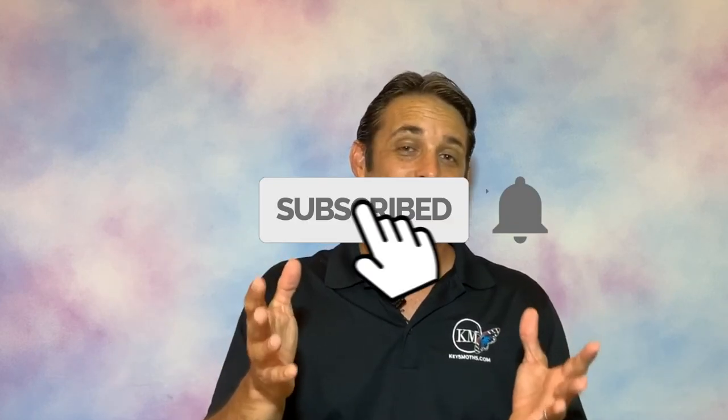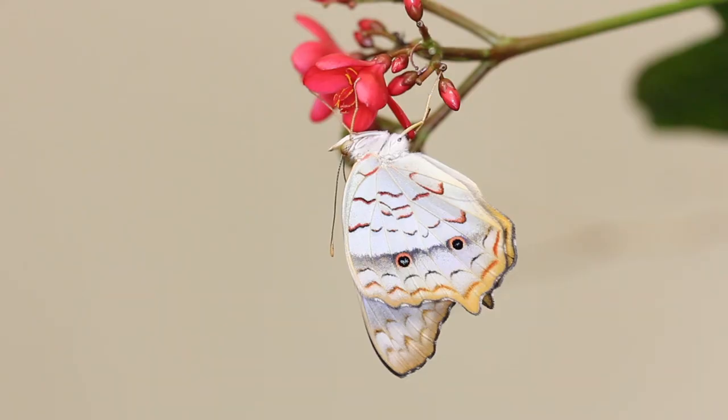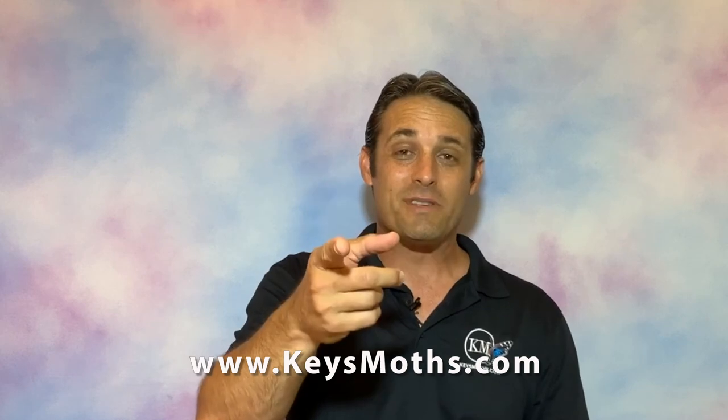That's about all the time we have today. Hopefully you enjoyed this video and it's been a little bit informative on the White Peacock butterfly. Got plenty more Wacky Worms videos where this came from. Give us a thumbs up if you liked the video — it helps out our channel tremendously. Don't forget to subscribe to the channel and click the bell for notifications so when we put more videos out like this, you'll get them in real time. Thanks for joining our KeysMaws family. We've got a great website at www.keysmaws.com. I hope to see you soon. Until next time, enjoy South Florida.